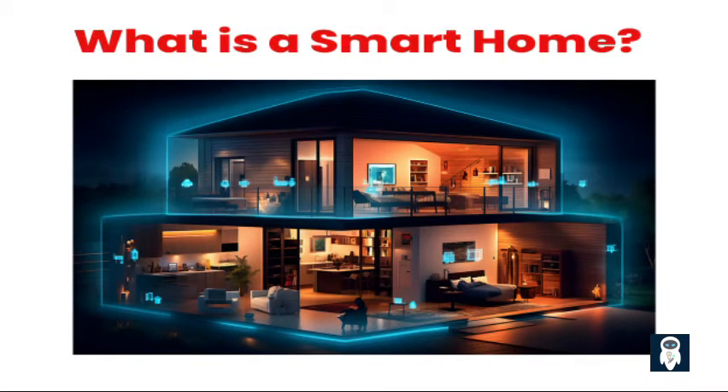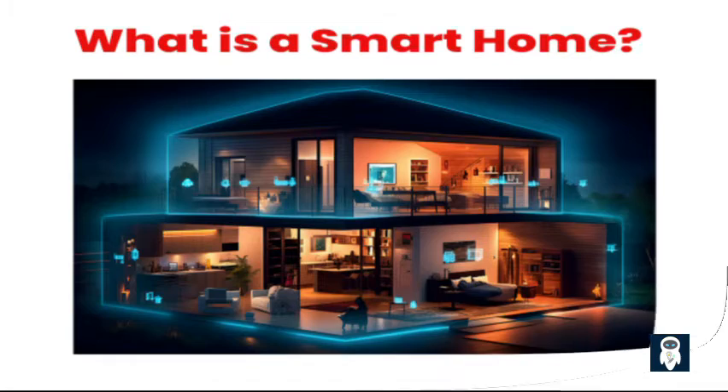Imagine a home where lights turn on automatically when you enter a room, your favorite music starts playing as soon as you step through the front door, and your thermostat adjusts itself to your preferred temperature without you lifting a finger. This is the world of a smart home — a residence equipped with cutting-edge technology that allows you to control and automate various aspects of your living space, from lighting and appliances to security and entertainment systems.